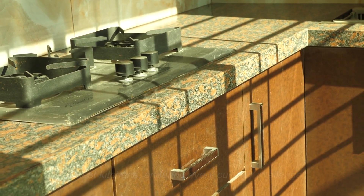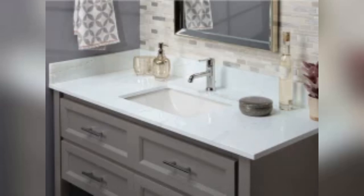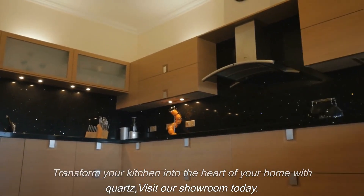With limitless design possibilities, quartz tops perfectly complement any kitchen aesthetic. Transform your kitchen into the heart of your home with quartz. Visit our showroom today.